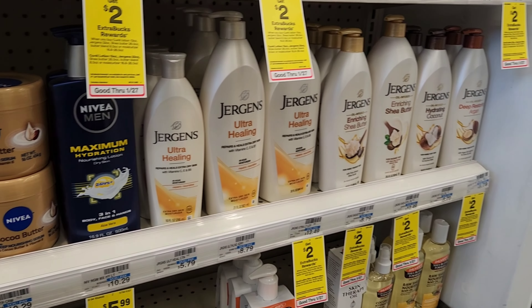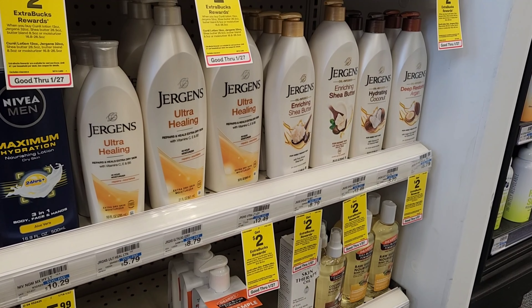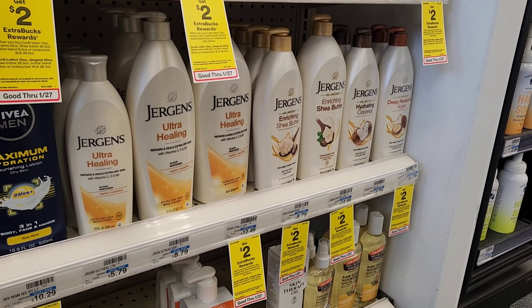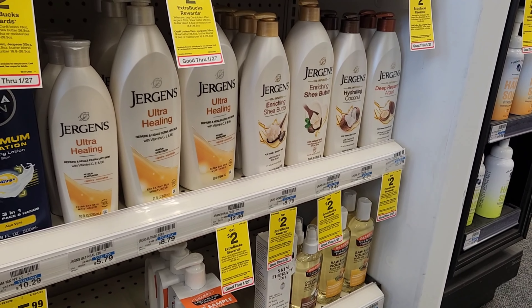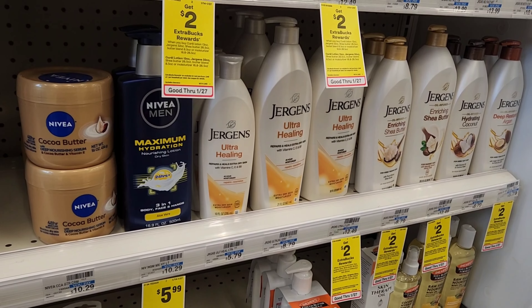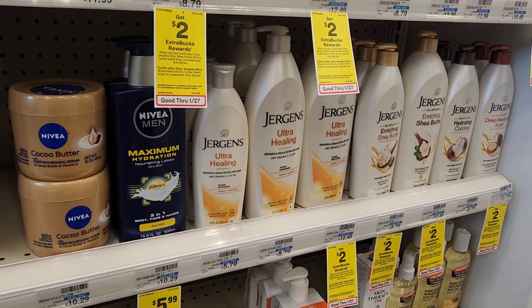I also want to mention the Jergens deal. Jergens is buy one and get a $2 ExtraBuck. The cheapest one is $8.79, so you'd pay $8.79 and get $2 back making it $6.79. Then you can upload your receipt to Ibotta making it $4.79, which is about half price. I did scan it on the app to see if it was included with the $2 digital and it's not, otherwise I would do this deal.